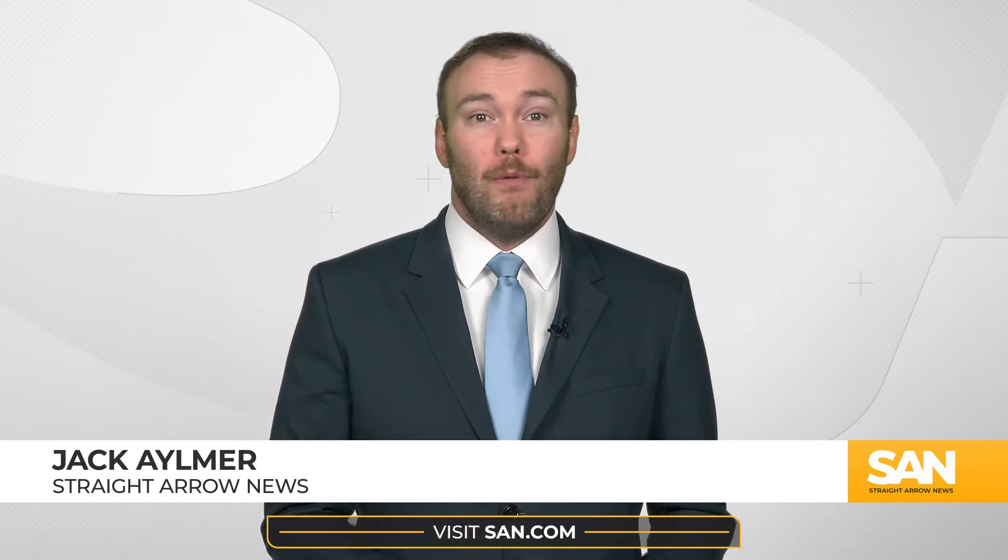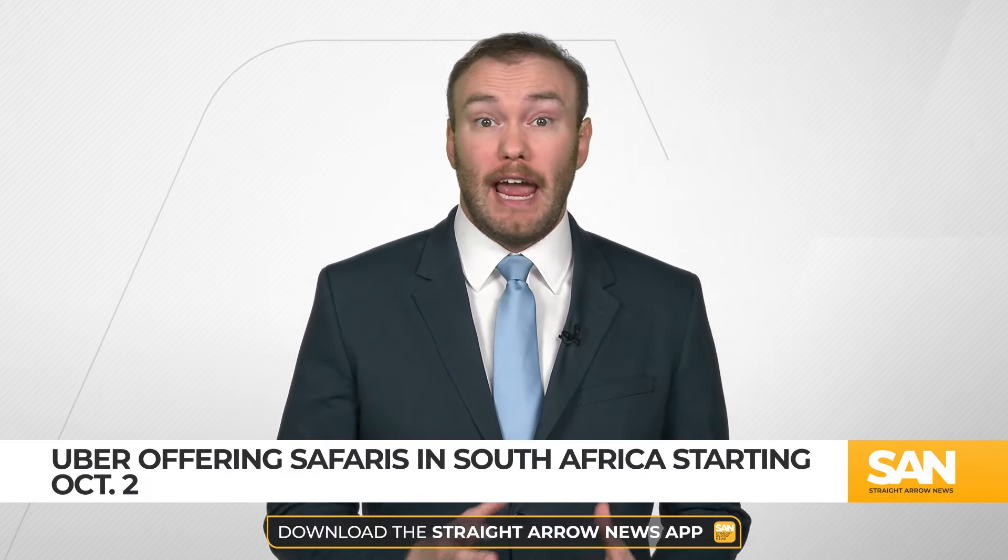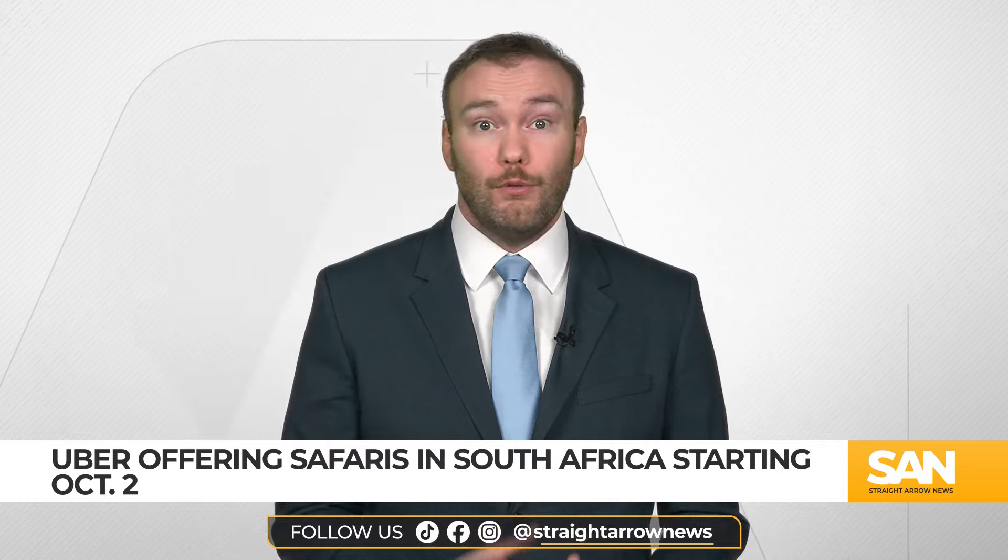Going on a safari may involve booking an Uber. The rideshare company announcing Monday it's allowing customers in Cape Town, South Africa to hail its services for a wildlife adventure starting this week.